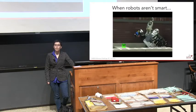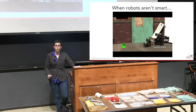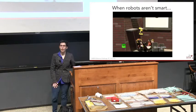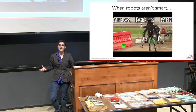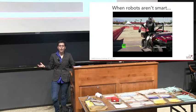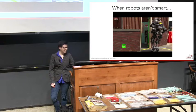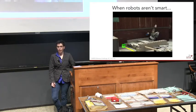This was top universities from all over the world putting together the best robots they could with government funding. And that's what happens — this is of course the failure video; they do some impressive things as well. But the problem is that things that are easy for humans, like getting out of a car, turn out to actually be incredibly difficult for robots in some cases. Or you just fall down in front of a door.